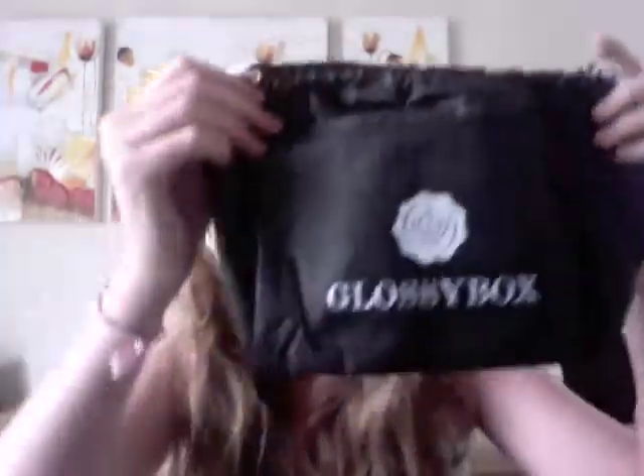Here is the bag — another cute reusable bag. I am going to have plenty of these. There's a little zipper pocket in the front, so it's not just one compartment. There's the zipper, and then there's also a little drawstring section, which is cute. It has Glossy Box on it. So I'm just going to grab and we're going to see what we got.